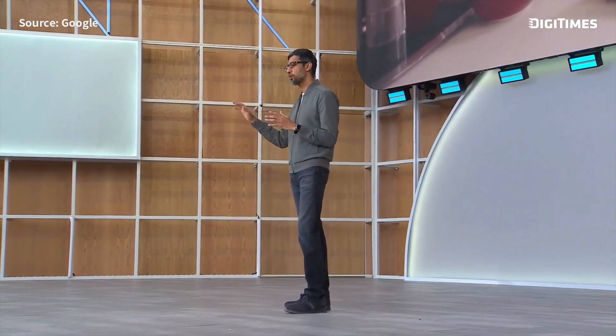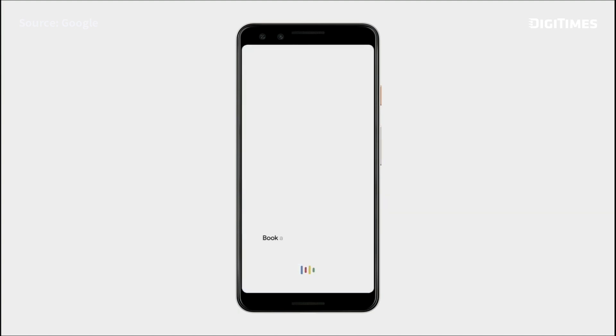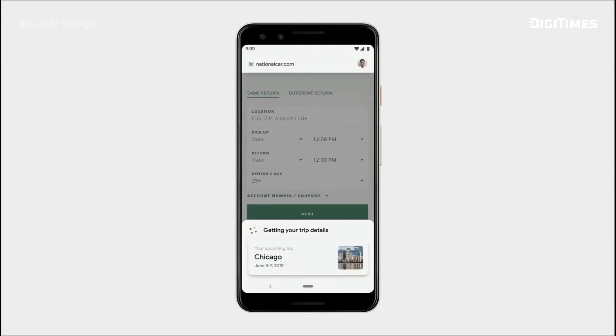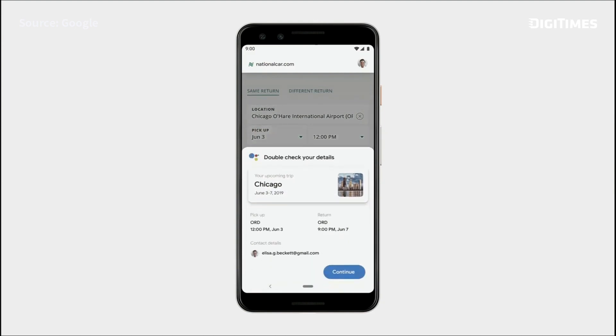We are moving beyond voice and extending Duplex to tasks on the web. Say you get a calendar reminder about an upcoming trip — you can just ask Google: 'Book a national car rental for my next trip.' The assistant opens the National website and automatically starts filling out your information on your behalf.